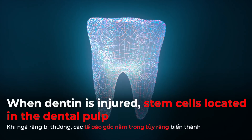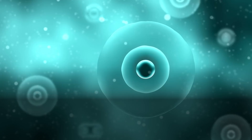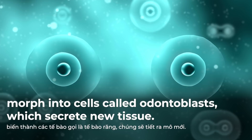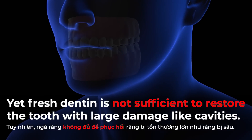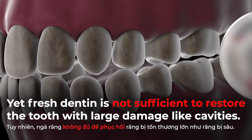When dentine is injured, stem cells located in the dental pulp morph into cells called odontoblasts, which secrete new tissue. Yet fresh dentin is not sufficient to restore the tooth with large damages like cavities.